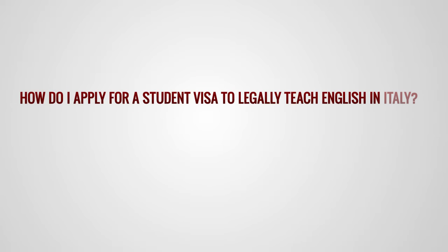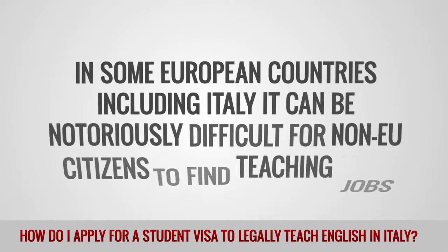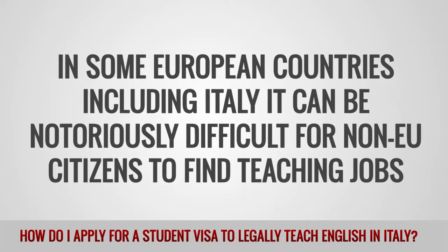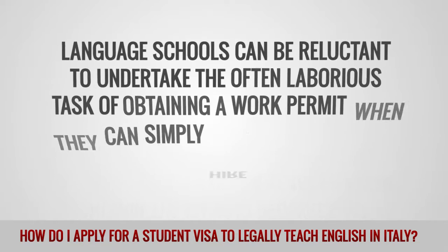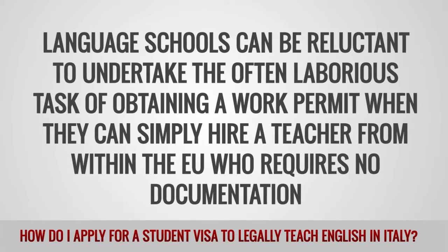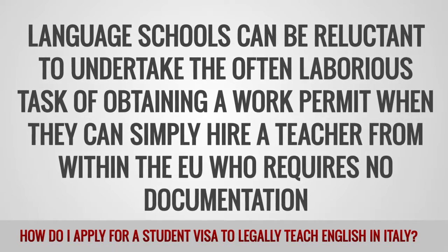How do I apply for a student visa to legally teach English in Italy? In some European countries, including Italy, it can be notoriously difficult for non-EU citizens to find teaching jobs. Language schools can be reluctant to undertake the often laborious task of obtaining a work permit when they can simply hire a teacher from within the EU who requires no documentation.